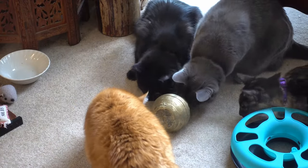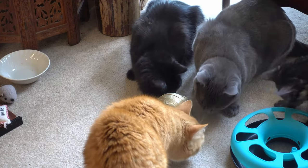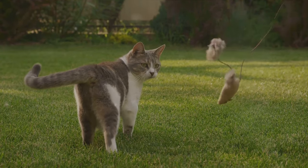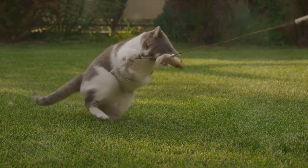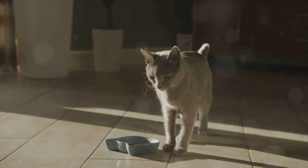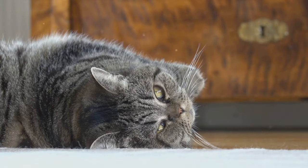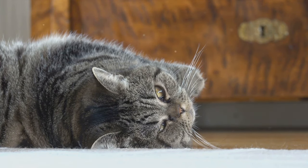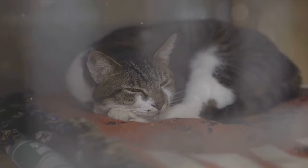They might pounce on invisible prey, chase their tail, or just sprint around for no apparent reason. Don't worry though — this energy burst is usually short-lived and your cat will soon return to their usual self, perhaps a bit tired, but definitely content. The effects of catnip typically last around 10 minutes. After this, your cat will usually lose interest and won't respond to catnip again for at least an hour. This is known as the refractory period — a cool-down period allowing your cat to return to their regular state before they're ready for another round of catnip-induced fun.